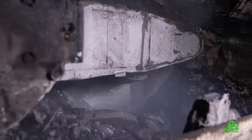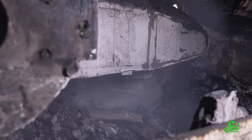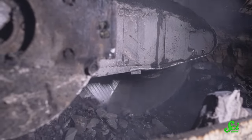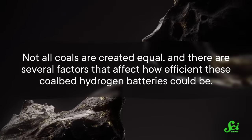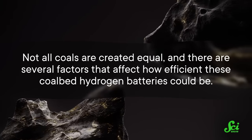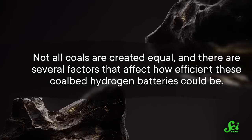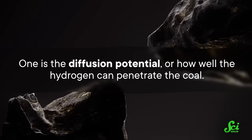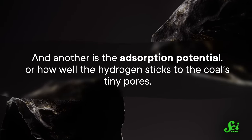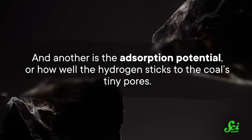Since methane gas is itself a decent, if not green, fuel source, industries have already tapped into many of these coal bed reservoirs and extracted as much as they can. Now some scientists hope that we can use that existing infrastructure to fill the depleted beds back up with hydrogen. However, not all coals are created equal, and there are several factors that affect how efficient these coal bed hydrogen batteries could be — one is the diffusion potential, or how well the hydrogen can penetrate the coal, and another is the adsorption potential, or how well the hydrogen sticks to the coal's tiny pores.